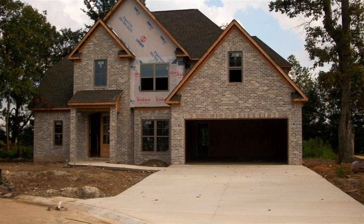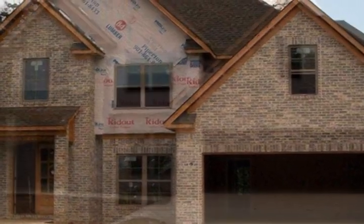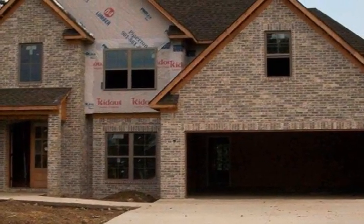Southern Living design collection exceptional floor plan with loads of amenities and beautiful family neighborhood. You will enter into the open two-story foyer with view of dining to the right and vaulted living room straight ahead with gas log fireplace.